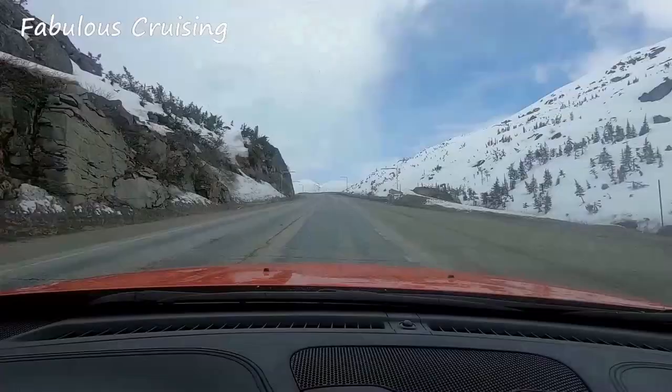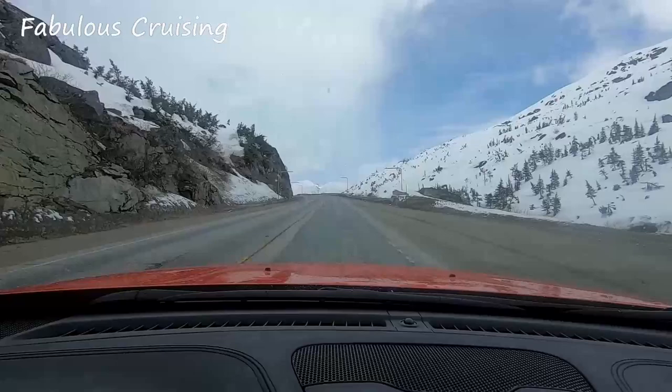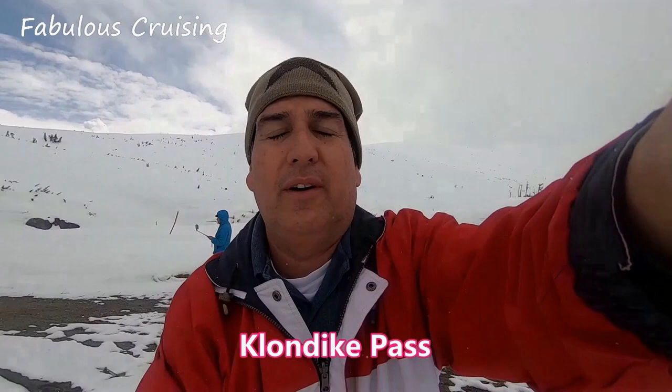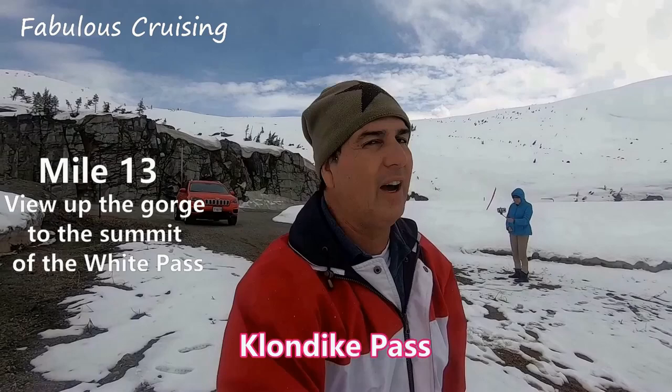This is a great part about coming in May. If you like the snow, if you like the cold, if you like the rain — this is it right here. Still snowing kind of lightly, but we are on our excursion in that beautiful orange Jeep we rented from Avis in Skagway. It's cold, but this is the way we like it.